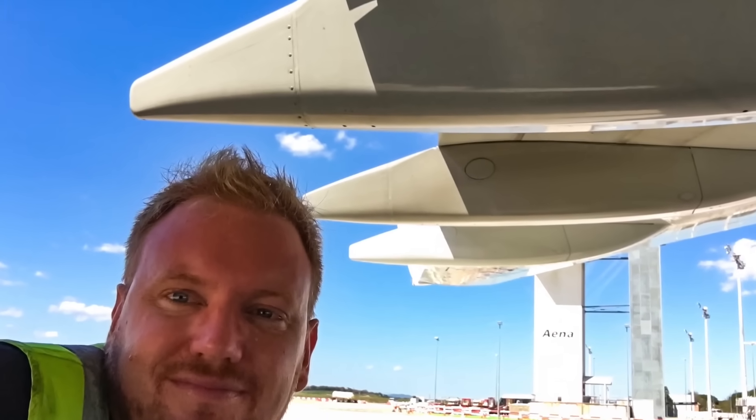Hi guys, very welcome to Mentor into another video podcast. Hope you're doing absolutely fantastic. Today on the podcast we're gonna be talking about those strange looking white pod things that are hanging on the wings of the 737. What are they? What do they contain, and can you actually arm a 737? Stay tuned.